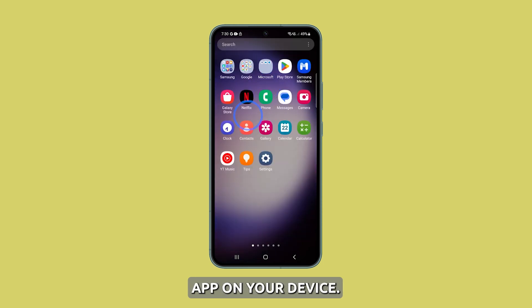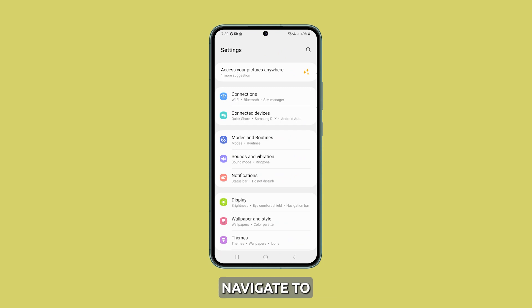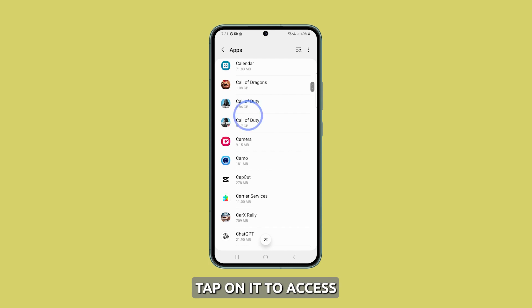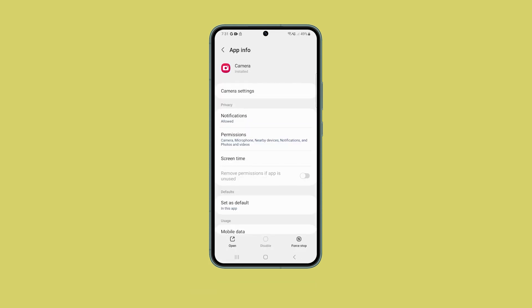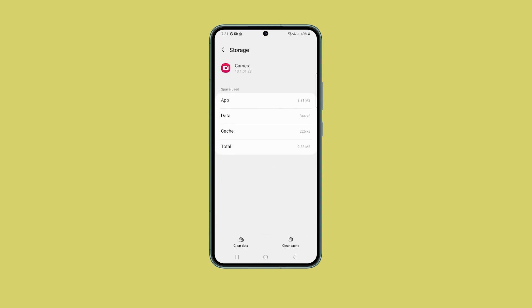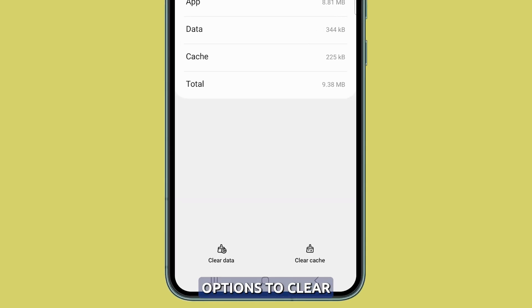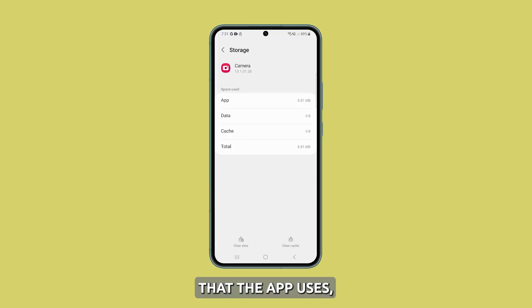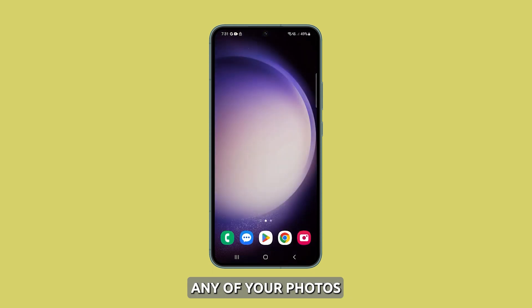Open the settings app on your device. From there, navigate to the apps section and look for camera. Once you find it, tap on it to access its settings. Scroll down until you see the storage option and tap on it. You will see options to clear cache and clear data — tap on both of these options to complete the process. Doing this will delete temporary files that the app uses, but it will not delete any of your photos or videos.